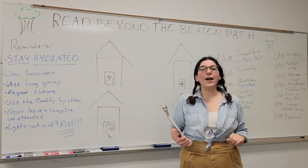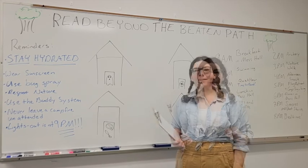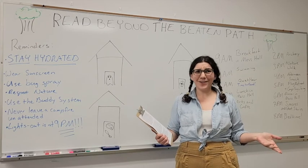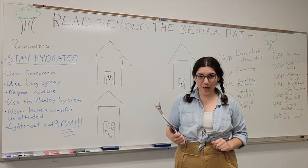Beanstack is our online reading log which will let you know how much you've read and how many badges you earn. You earn one badge for every hour of reading that you do, up to 20 hours. And what if you want to read for more than 20 hours? That's awesome! You get one additional badge for every 10 hours you read after that first 20.